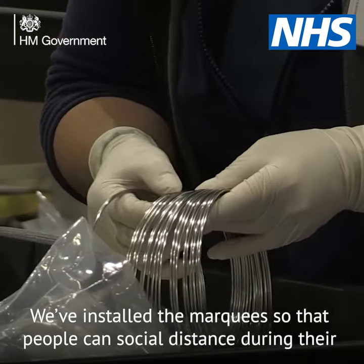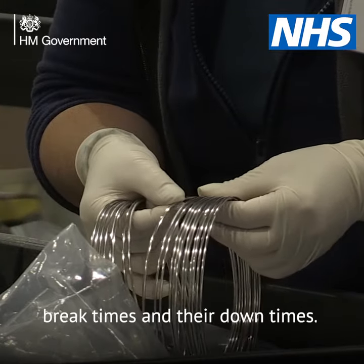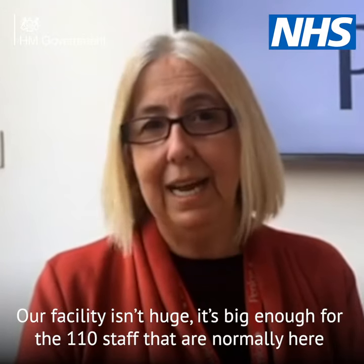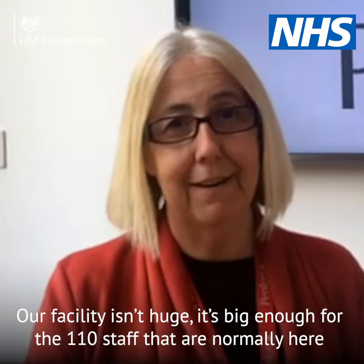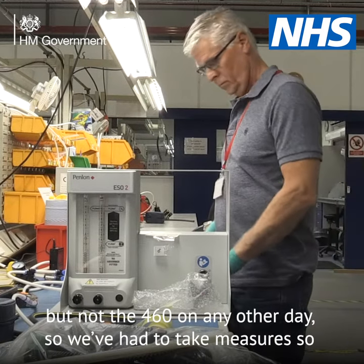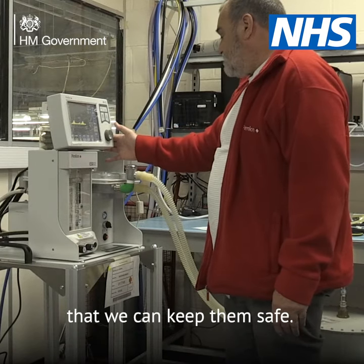We've installed the marquee so that people can social distance during their break times and their down times. Our facility isn't huge — it's big enough for the 110 staff that are normally here, but not for the 460 on any other day. So we've had to take measures so that we could keep them safe.